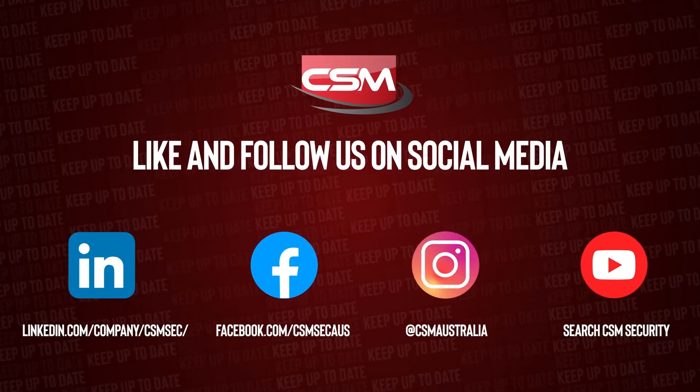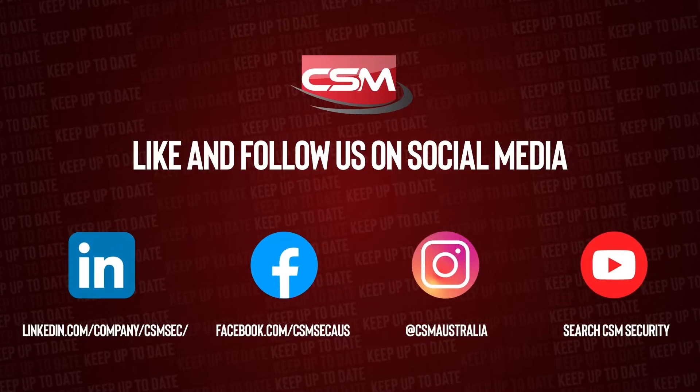Make sure you like and follow CSM on social media for more videos like this one and to stay up to date with everything from CSM Security. Dawa 4G. Thanks for watching.